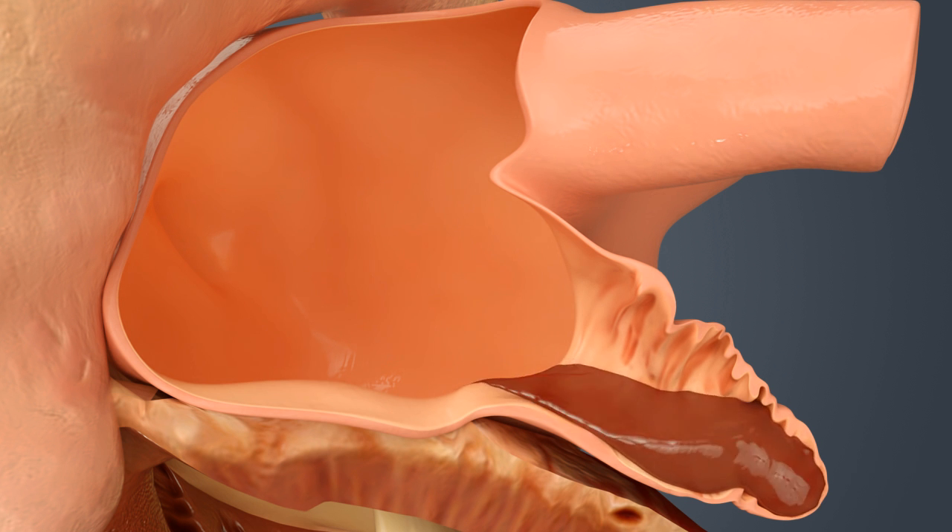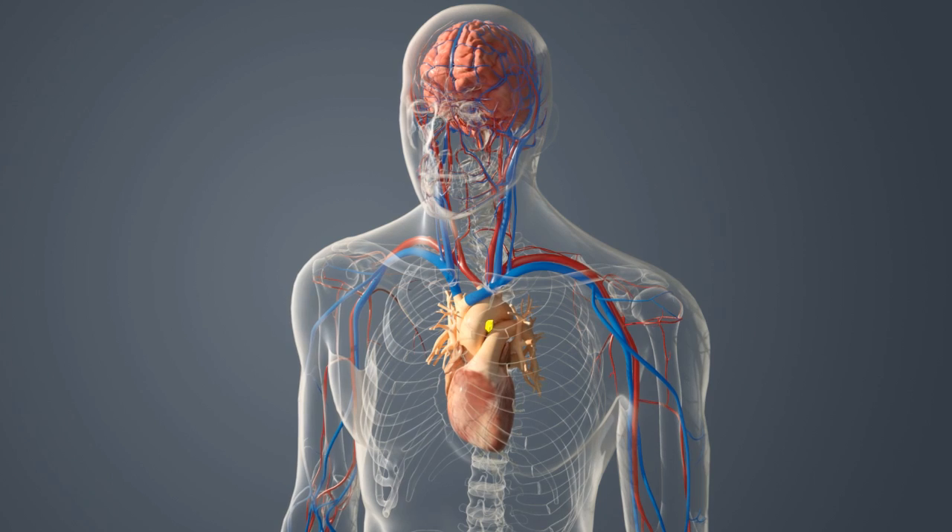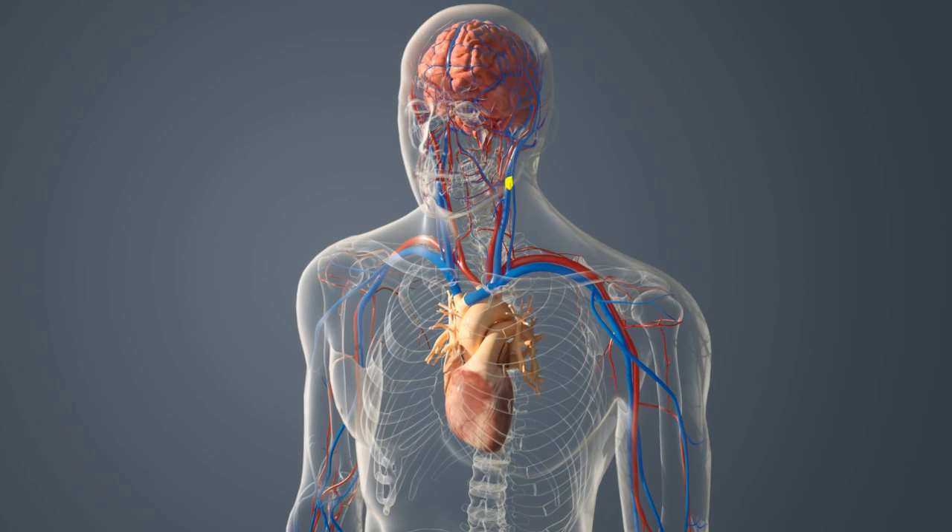If that clot escapes and gets into your circulatory system, it can block the blood supply to the brain and may cause a stroke.